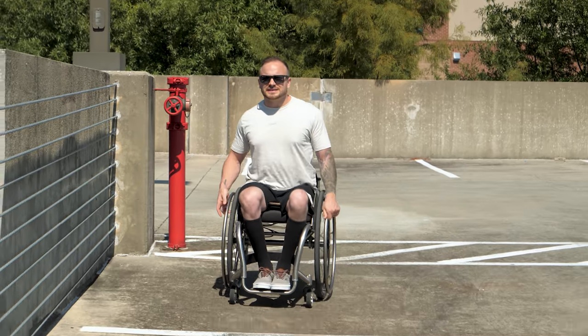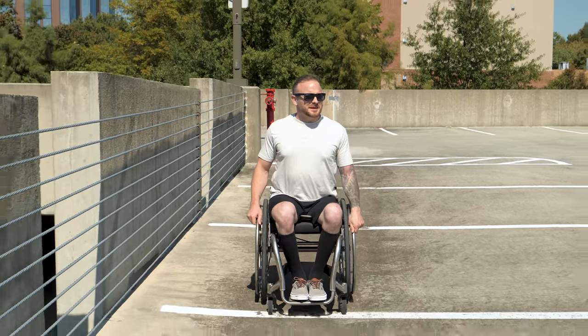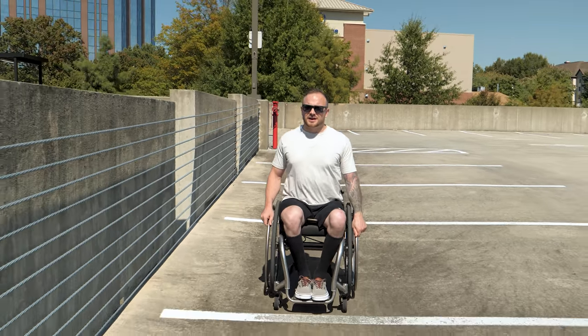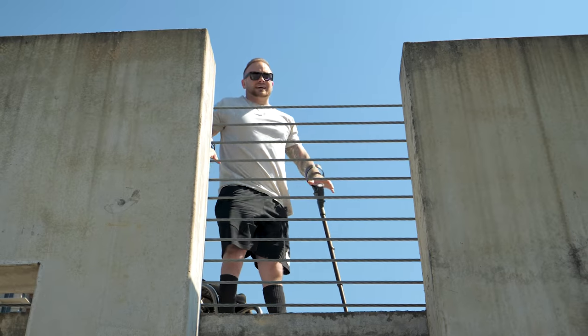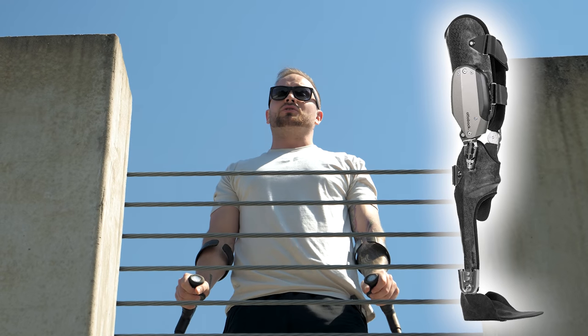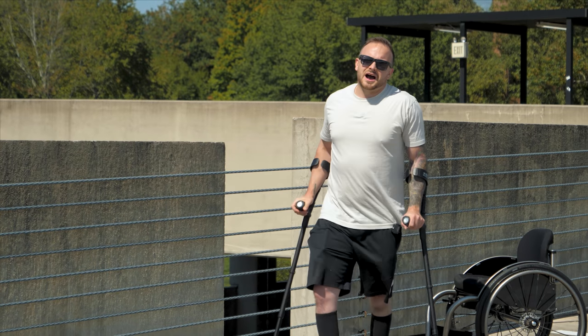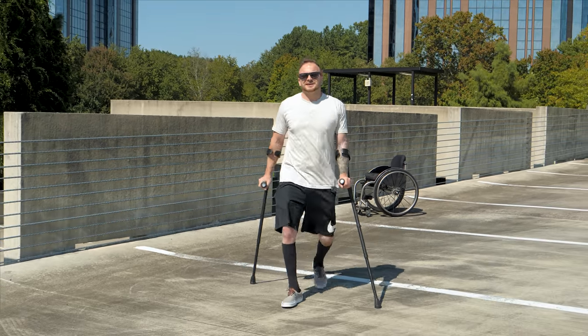For the past few years, I've been mostly content with the progress I've made getting back on my feet again. But after being hit by a car last year and breaking my leg, I'm pretty much back to square one. Recently, I discovered the C-Brace by Ottobock and its potential to get me back on my feet again blew me away. So today, I'm going to demonstrate all the ways I think the C-Brace can help me replace my wheelchair and my crutches.